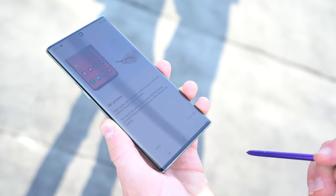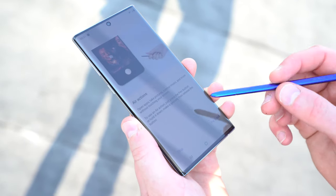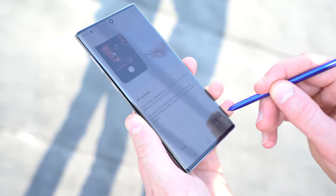We've still got the S-Pen, so you can do things like gestures, you can write on the screen, you can use it to take screenshots, you can use it to take photos remotely — so all of that is still there.